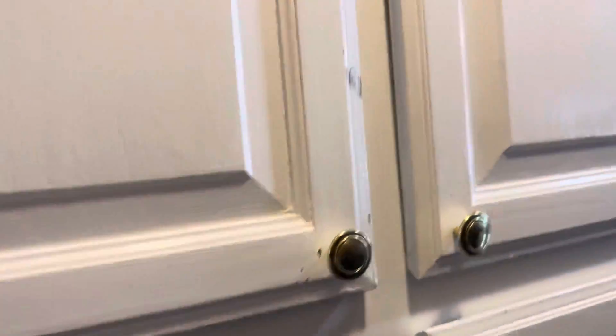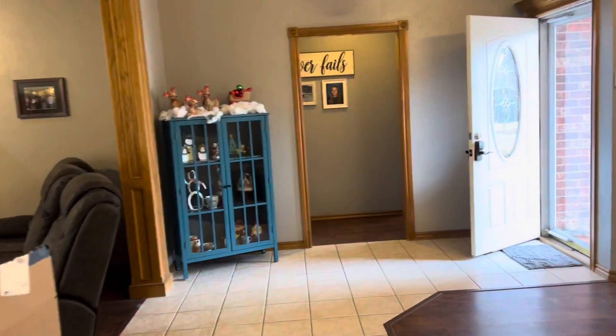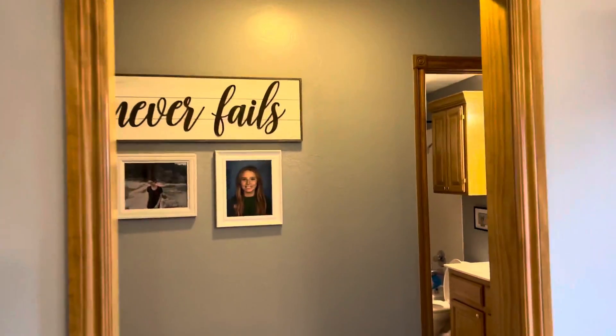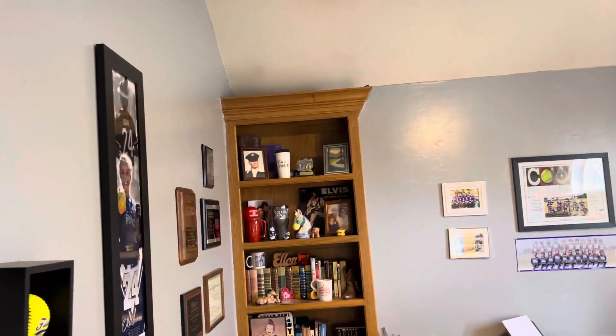I found a utility room — it has some good storage. The size of the house — bedroom has a bookcase. Closet.